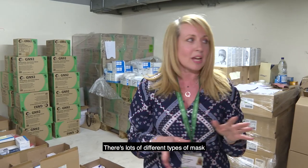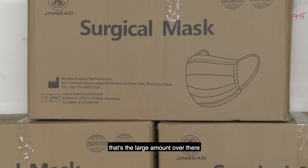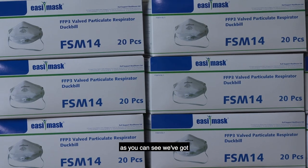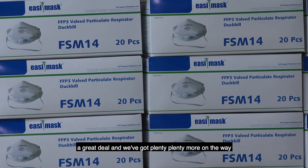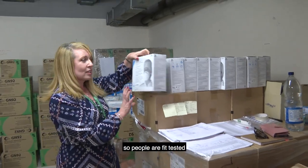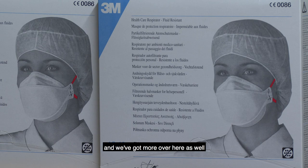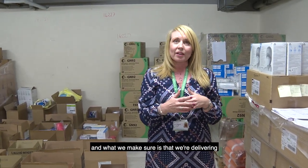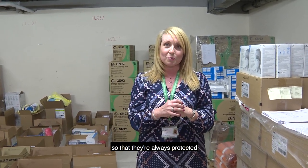There are lots of different types of masks that we have as well. We've got the surgical masks — that's the large amount over there, contained in most of these. There are also the FFP3s, and as you can see we've got a great deal with plenty more on the way. There are also different varieties of FFP3s, and people are fit tested for different types. What we make sure is that we're delivering the right mask to the individual person who's been fit tested for that mask, so that they're always protected.